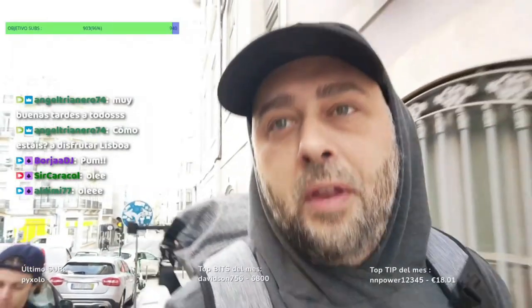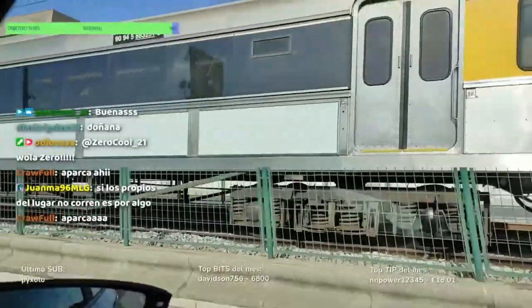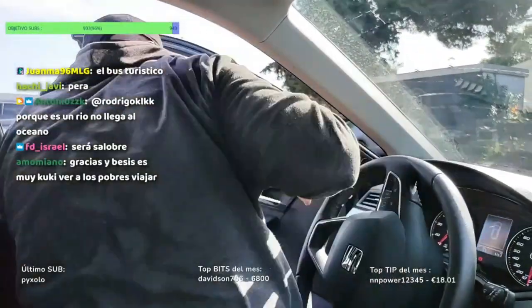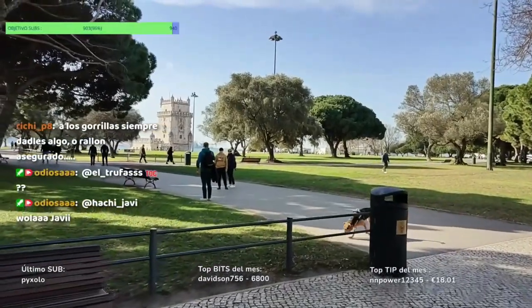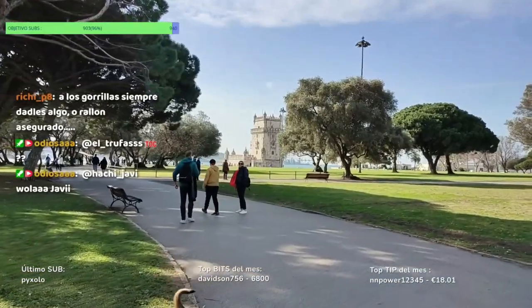Ahora vais a ver lo que es conducir por Lisboa. Os lo juro que vais a flipar. Todo el mundo va a 40 por esta zona. Está guapo. Y estamos llegando a eso que veis al fondo: es la Torre de Belén, que es justo donde vamos a empezar la ruta de hoy.